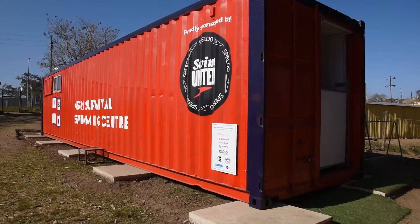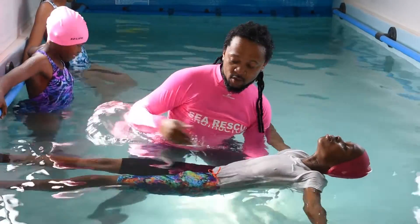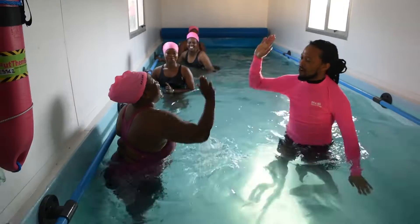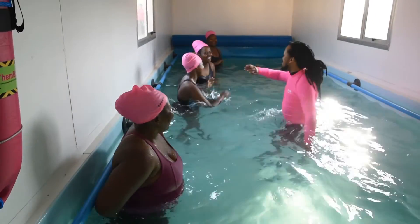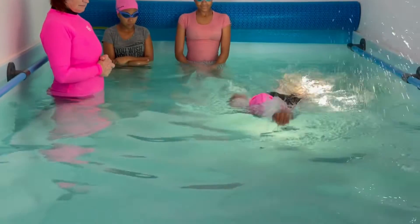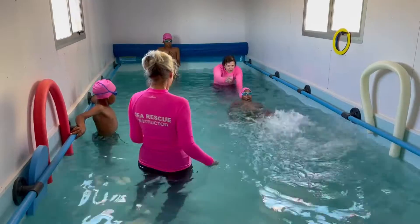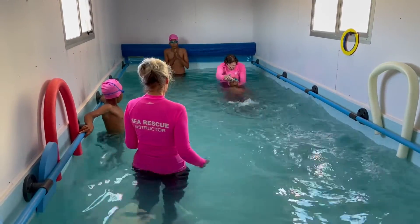My name is Ricard Madurell and I'm in charge of a program called Full Horizons. I discovered the swimming survival center container and that absolutely blew my mind because I thought immediately, what a clever idea. I took a plane and went to South Africa to understand more about it. Andrew from the National Sea Rescue Institute walked me through it. We need to bring that to Barcelona, to the biggest event in the swimming pool sector.